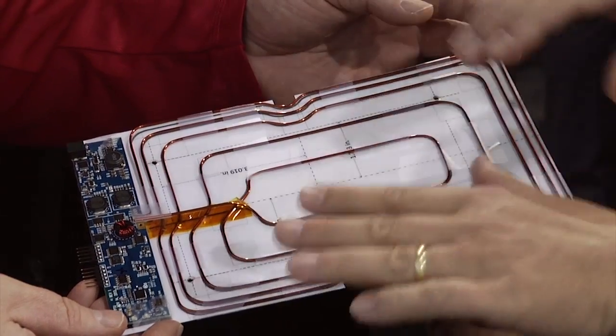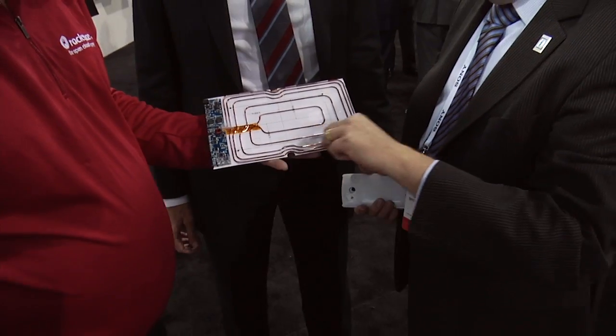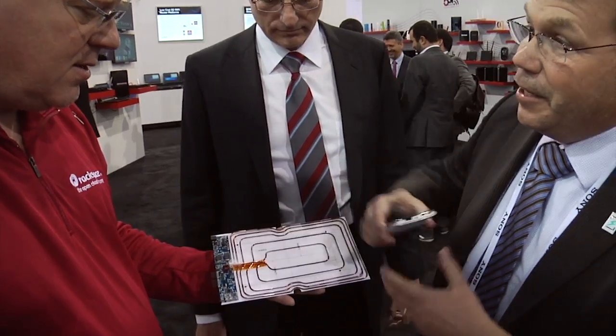You can also mix and match devices, so you can have wearable devices, digital cameras, and mobile phones all charging on the same area. I can show you how it works — this is the transmitter part, and it transmits power into this big coil. If you put your phone anywhere on this coil area, it will charge.